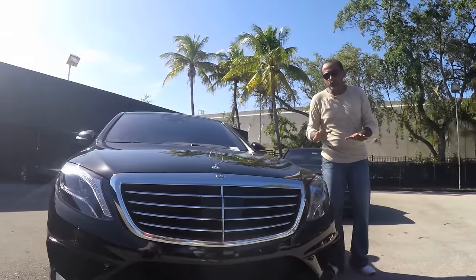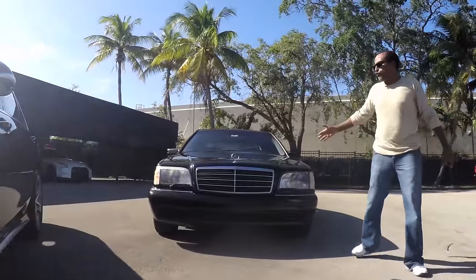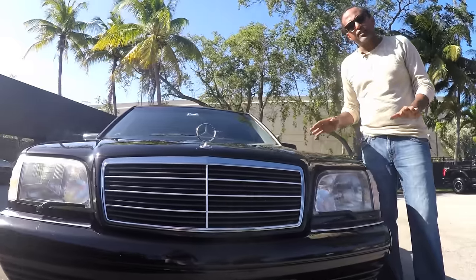On this episode, we go from this model to this W140 S500 — the king of the S-Class.